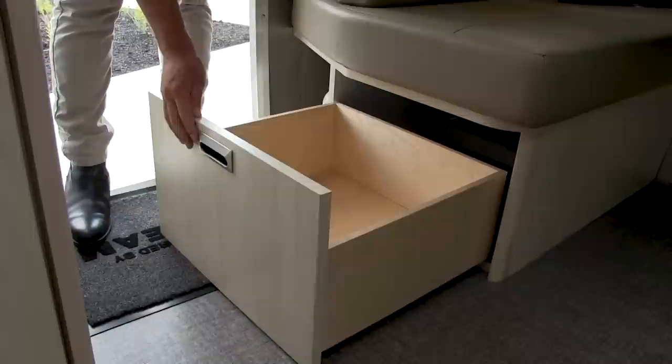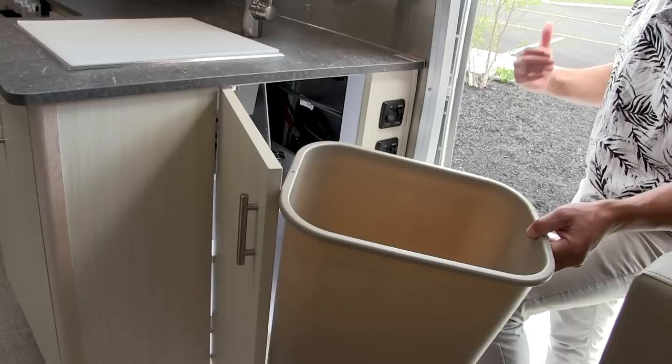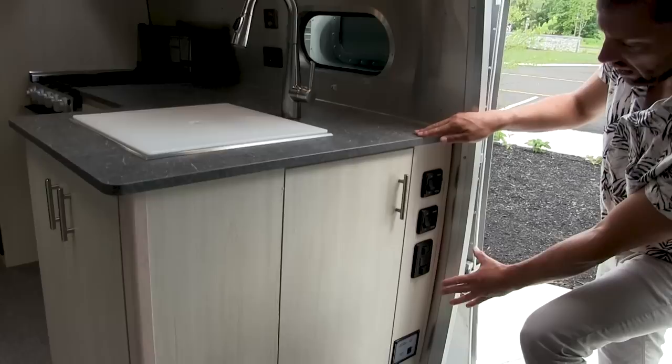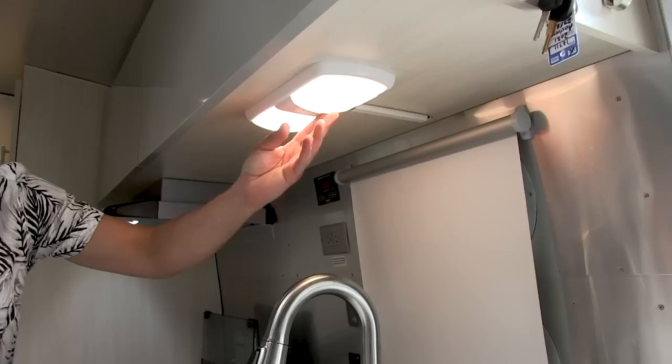Over here by the door, there's a drawer that slides out, wider and deeper than the previous model year, and they still leave the area open so you can kick off your shoes. In this cabinet, there's a very large waste pail that comes with the trailer — I like that they put it by the entry door so you can throw trash away without walking all the way inside. You have light switch controls here; they're all LED lights on board.